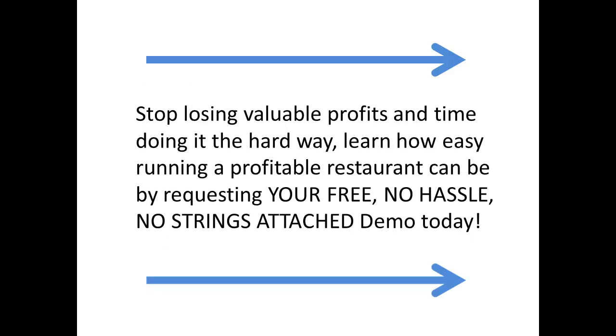Stop losing valuable profits and time doing it the hard way. Learn how easy running a profitable restaurant can be by requesting your free, no-hassle, no-strings-attached demo today by clicking on the link on the right side of this page now.